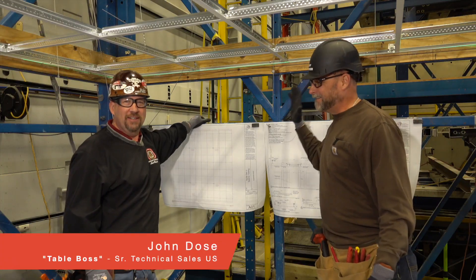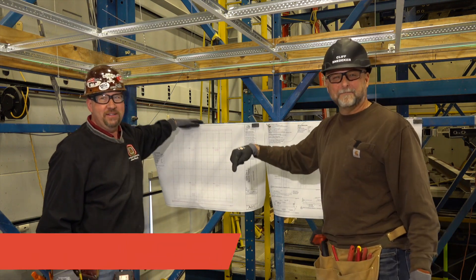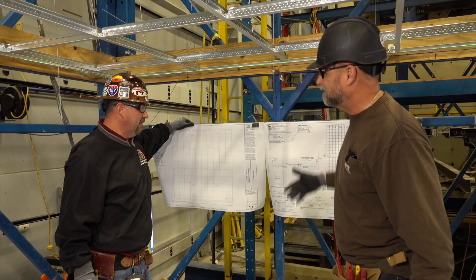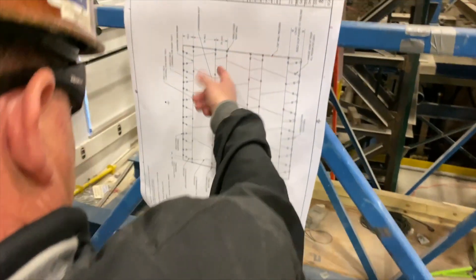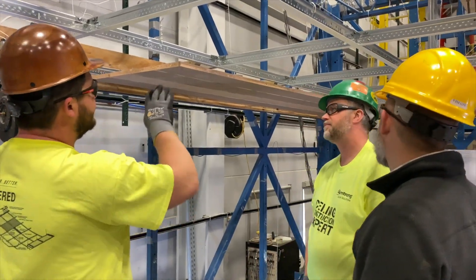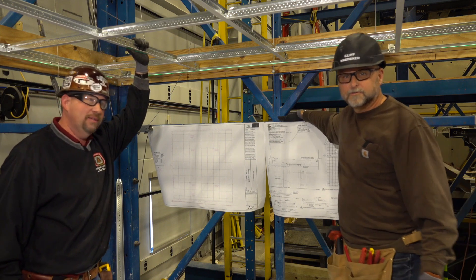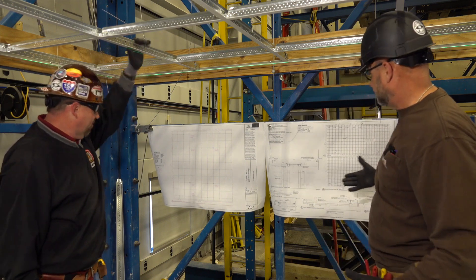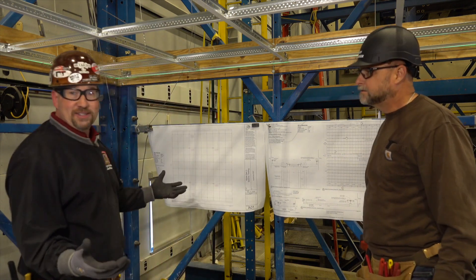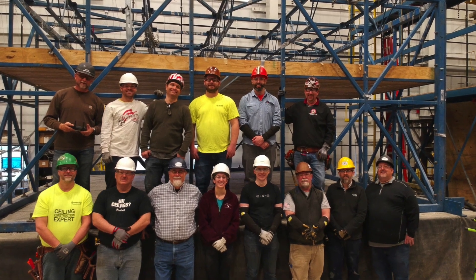I'm up here with John Dosay — this is the table boss. This guy runs everything up on the inner sanctum here on the big 400 square foot table. What are we installing, John? Today we're doing some wood ceiling — a heavy duty grid install, mains two foot on center, with some unique perimeter conditions because we have some custom wood ceiling that we're testing. Every test has its own unique set of drawings, and we're up here with all of our installation specialists.